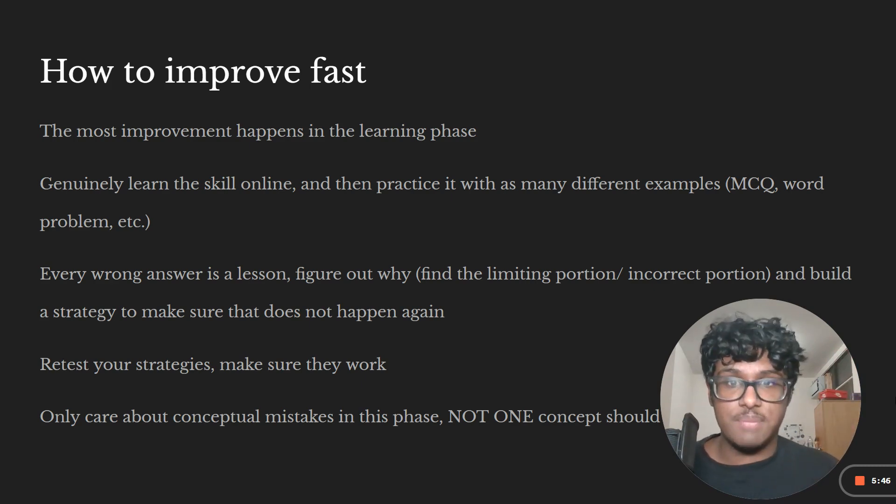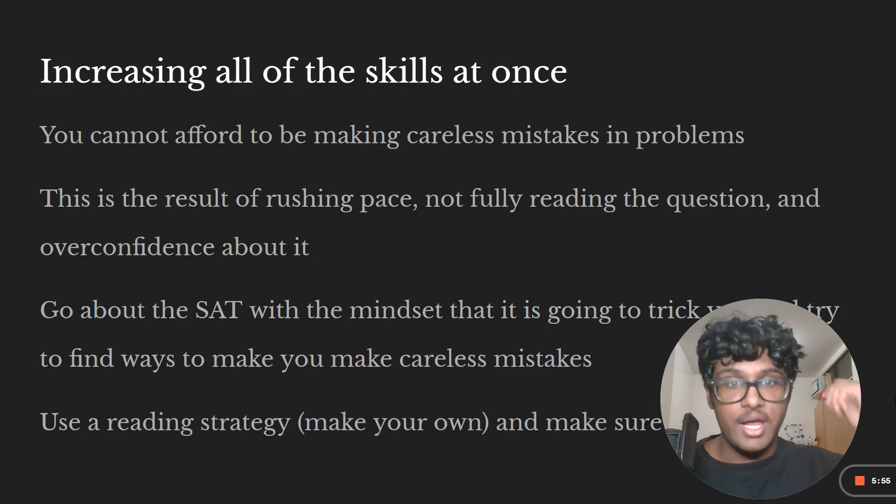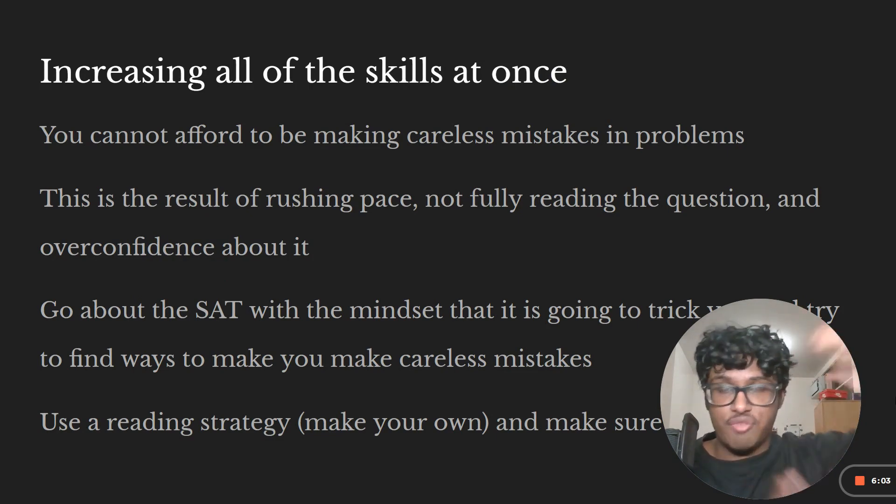No one concept should be holding you down — you should know and fully understand every single concept. Careless mistakes are something you cannot afford to make. If you can target every single careless mistake and create a framework to make sure it never happens again, that's going to be an extremely effective use of your time.